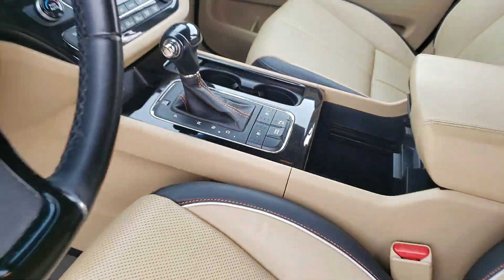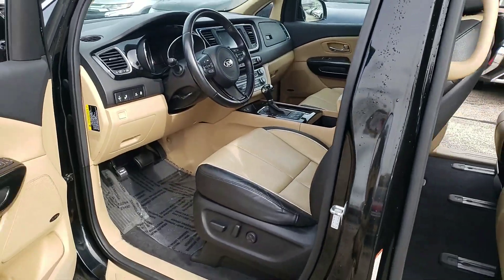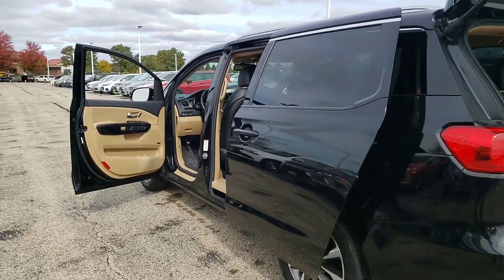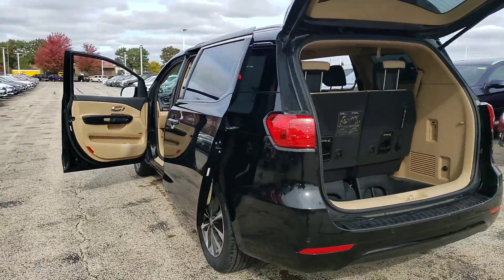You also have the rear park assist sensors. They work really great along with the backup camera, so it lets you know how close you are to someone's bumper, or maybe as you're backing into the garage.